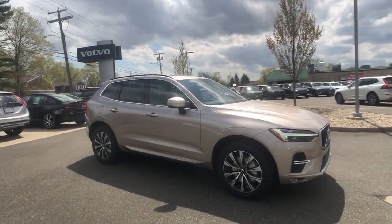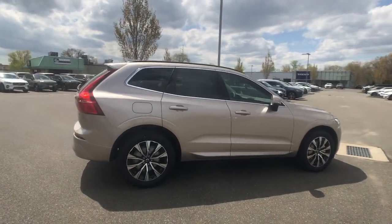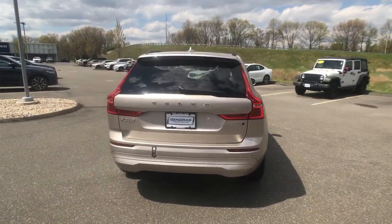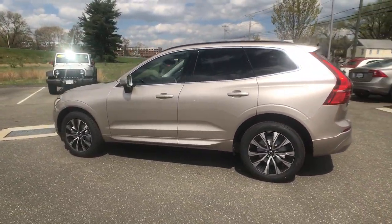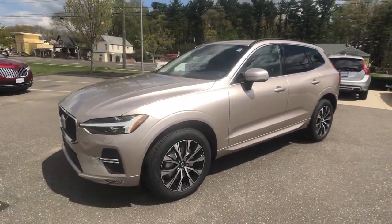Introducing the 2023 Volvo XC60. This meticulously crafted XC60 delivers refined comfort and industry-leading safety features wrapped in sleek contemporary style. All you need to do is relax and enjoy the ride. The following are some of this vehicle's highlighted options.